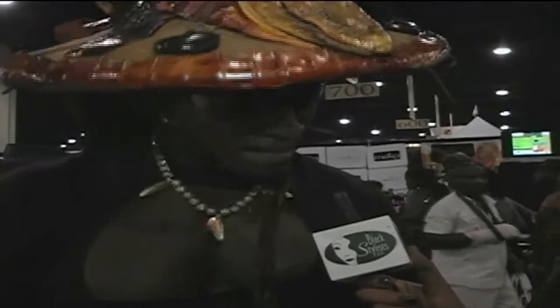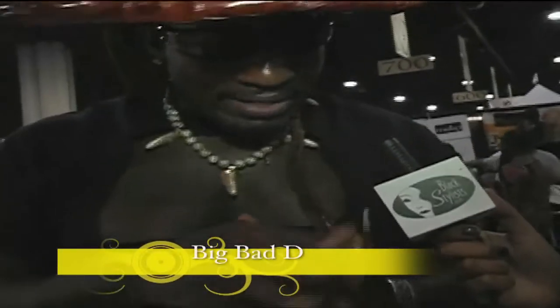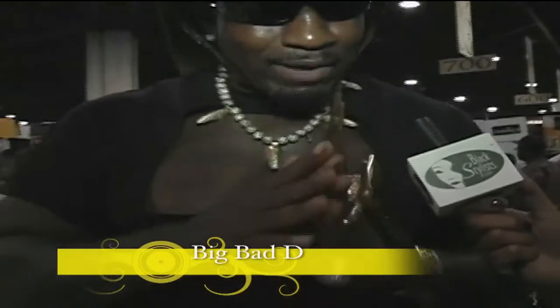Hi, I'm Pasha, coming back to you live from the 2011 Bronner Brothers Show here in Atlanta, Georgia. I have with me now Big Bad D. How are you? I'm great, I'm fine. I'm Big Bad D. I'm the biggest, baddest bodybuilder hair designer in the world. Slipping and gripping like the Popeyes chicken, the indies, planet, and we pop it.